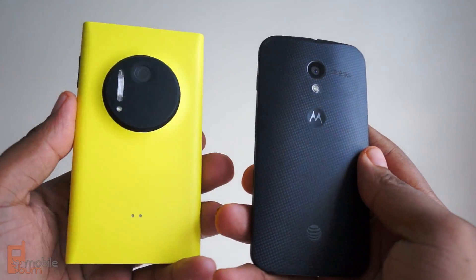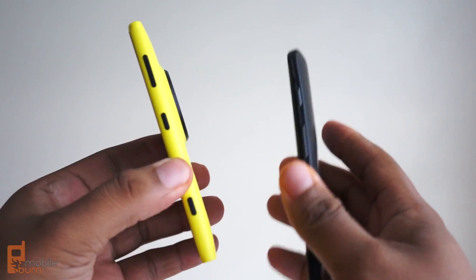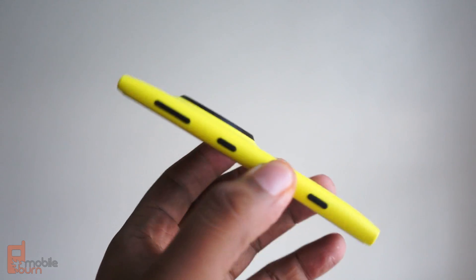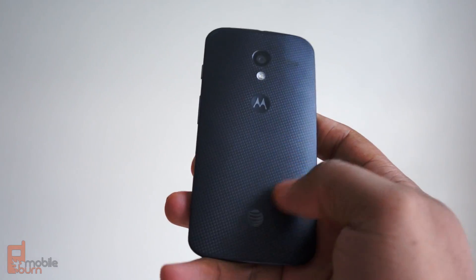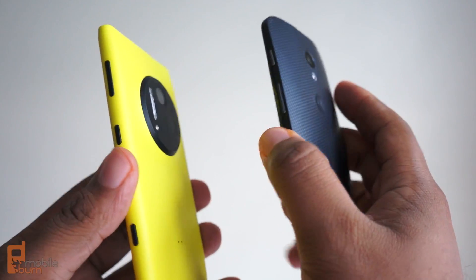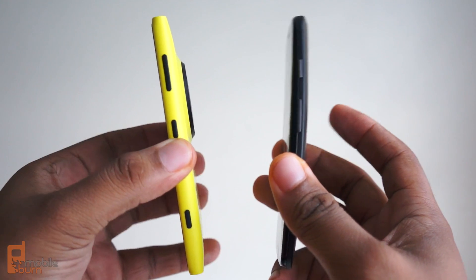The Lumia 1020 and the Moto X are very different phones, and the biggest difference is design. As you can see from the Lumia 1020, this is a big boy, and the Moto X is a little more compact. But the interesting thing is that at its thickest point, they're actually both only 10.4 millimeters.